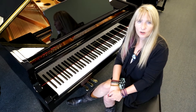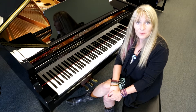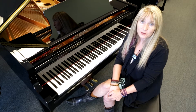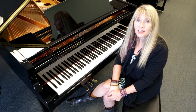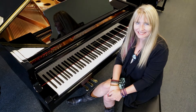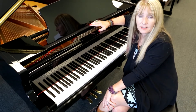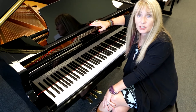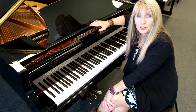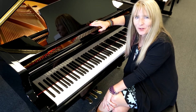Pearl River is the largest manufacturer of acoustic pianos in the world, and I'm proud to be sitting in front of one of their flagship pianos. It's a Grand Piano GP-188. The Pearl River GP-188 measures in at 6'2", and it's used in universities, colleges, performance venues, and homes all over the world.